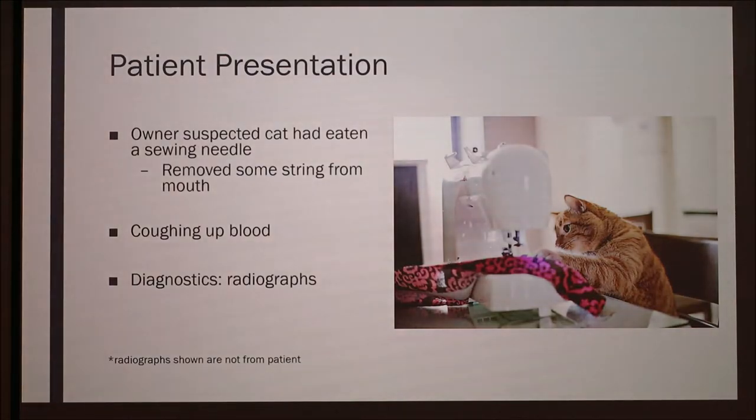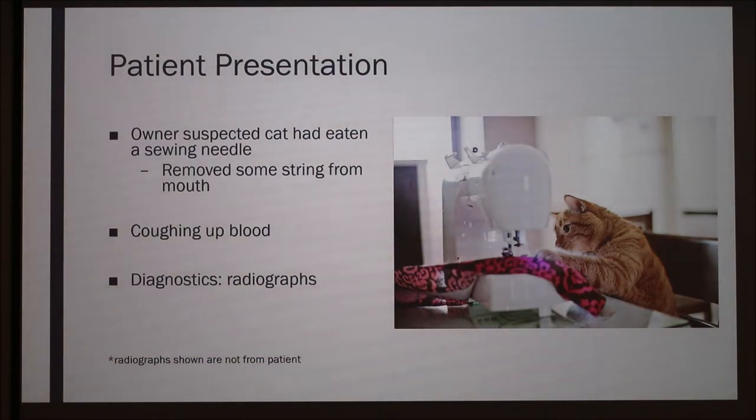The patient that came into our vet clinic was an adult cat, and the owner suspected that it had eaten a sewing needle. It was coughing up blood, and the owner had removed some string from its mouth, so they were pretty certain that it had actually swallowed the needle.